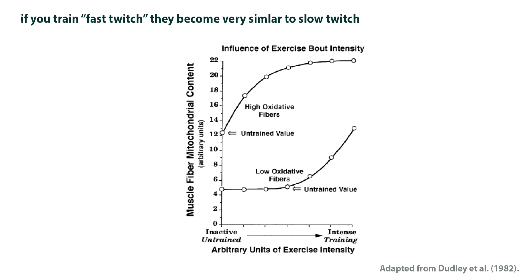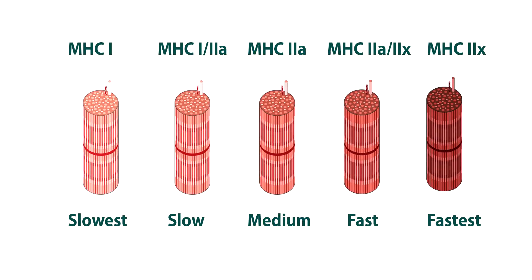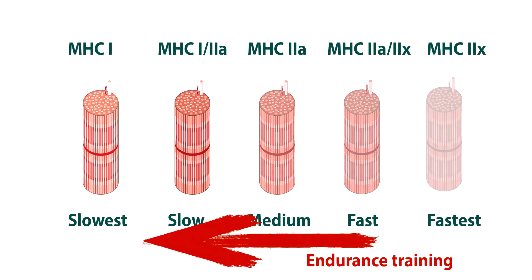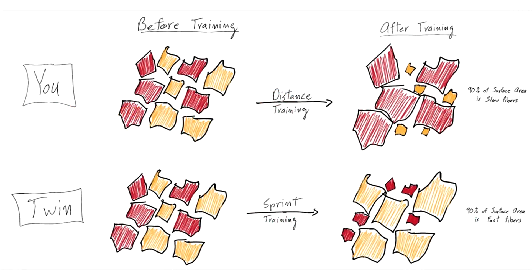Don't think fiber conversion only goes in one direction — it can go both ways and across all fiber types. There is malleability and adaptability across the spectrum. Those in a middle zone like 2a are more likely to change, but the old idea that Type 1 fibers can't convert to Type 2, or that Type 2x is totally inflexible, has been shown to be incorrect.